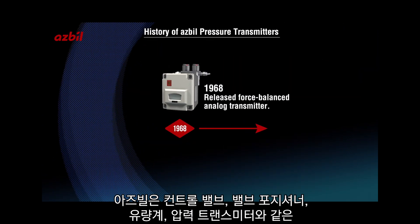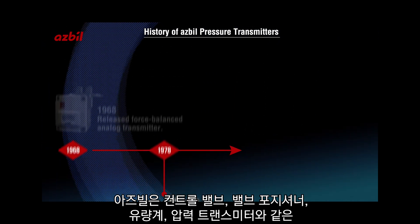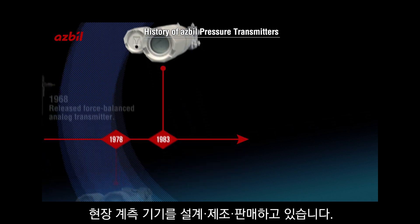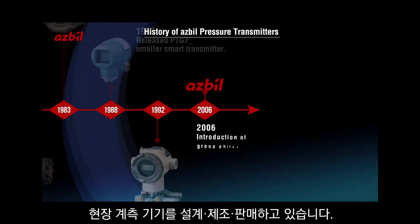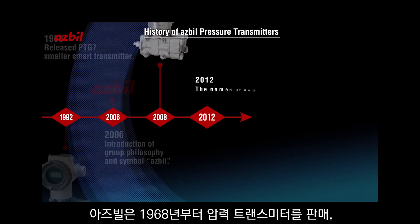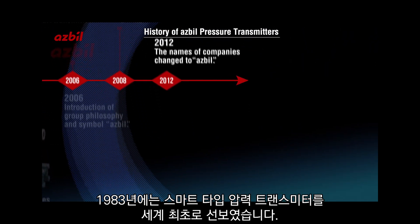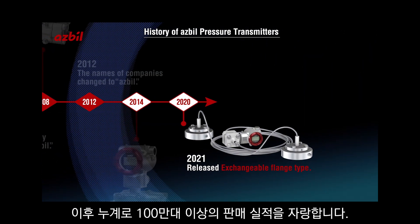ASBL designs, manufactures, sells, and services field instrumentation such as control valves and valve positioners, flow meters, and pressure transmitters. ASBL's first smart pressure transmitter, the DSTJ, was introduced in Japan in 1983. And since then, we have sold over 1 million transmitters worldwide.